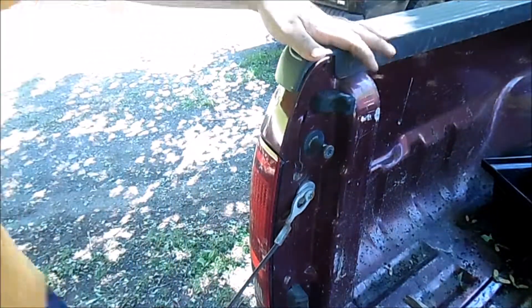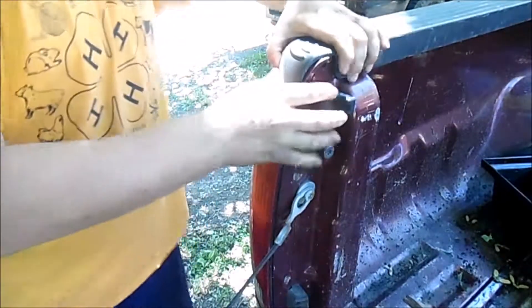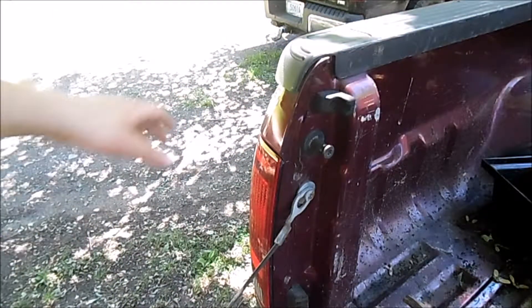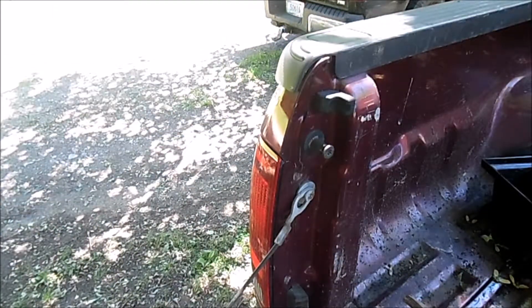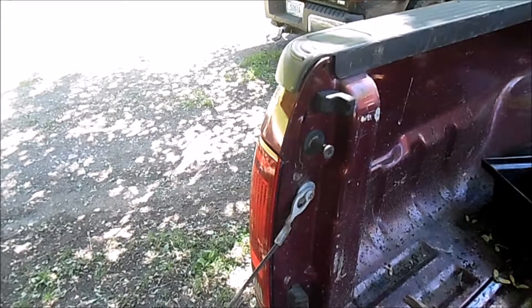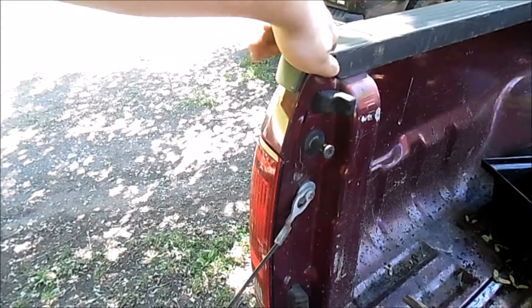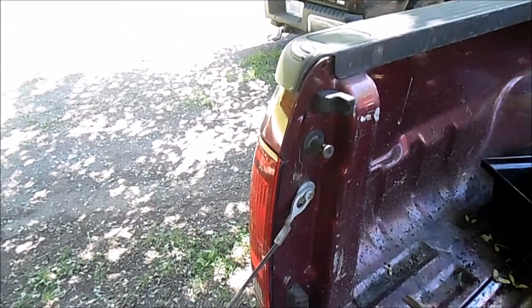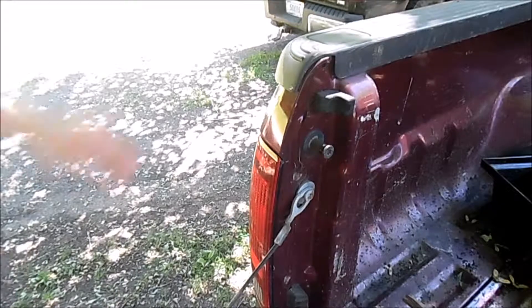When it backed up it hit at an angle — the building was here and it pushed in the plastic. I thought the wheel was hurt because when I initially looked back here nothing was damaged — it bounced off. Do you guys know how to get back there? The bed looks like it was riveted on or something — there's gotta be a way to do it.